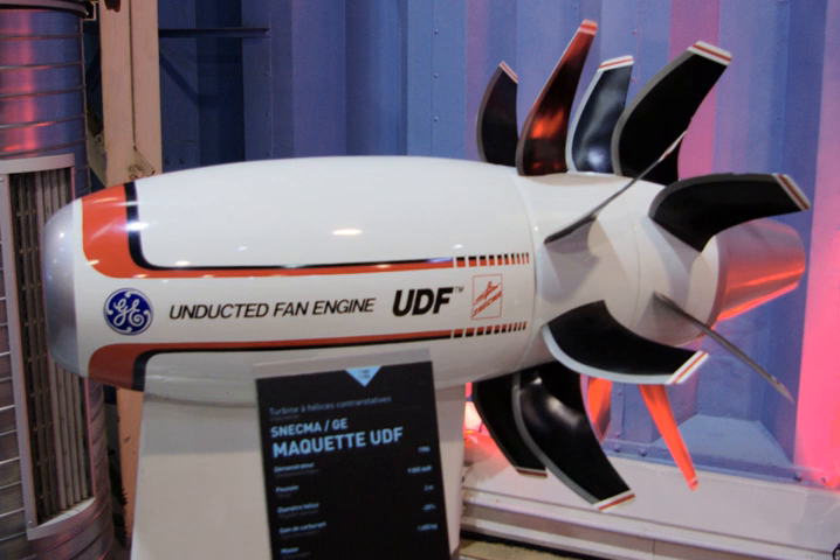Agreement to flight test the UDF was reached in April, with flights beginning in late 1986 to assess a 25,000 lb force demonstrator based on a General Electric F404 core. The engine would have a pair of six-stage contra-rotating free turbines, each with large diameters running at slow speeds, connected directly to a couple of eight-blade, 12-foot diameter (3.7 meters) unducted fans.